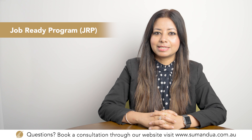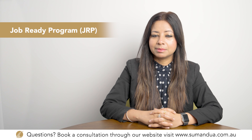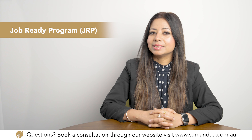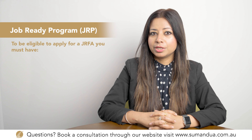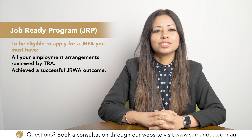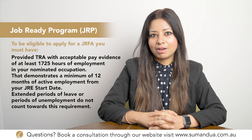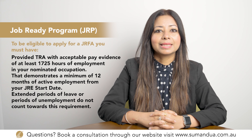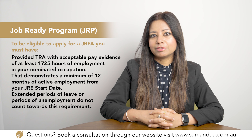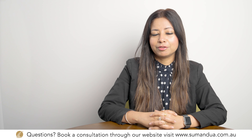Once you have successfully completed Step 3, you move to the Job Ready Final Assessment (JRFA). A successful JRFA outcome can be used to apply to Home Affairs for an independent skilled migration visa, such as subclass 189, 190, or 491. To be eligible, you must have all employment arrangements reviewed by TRA, achieved a successful JRWA outcome, and provided acceptable pay evidence of at least 1,725 hours demonstrating a minimum of 12 months of active employment from your JRE start date. Extended leave or unemployment periods do not count. TRA will email you when you are eligible to apply.